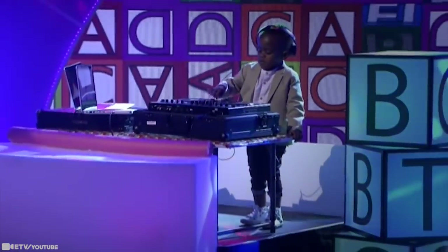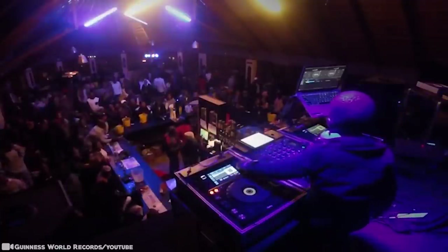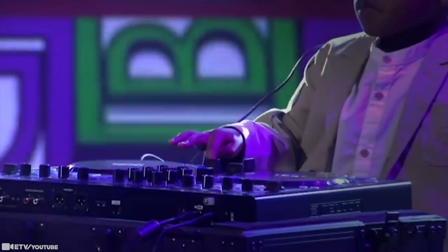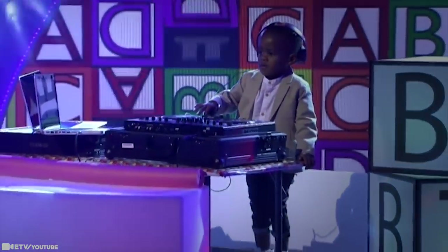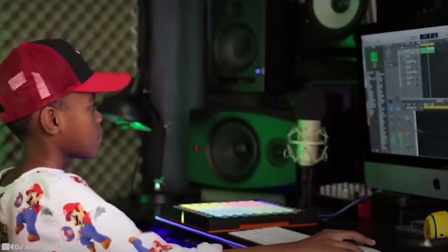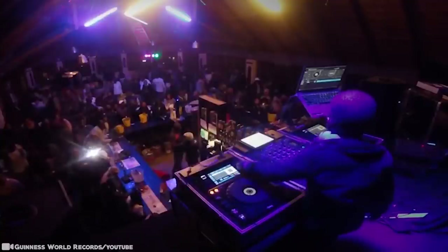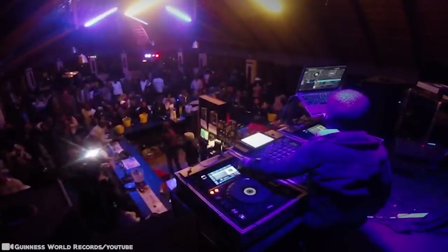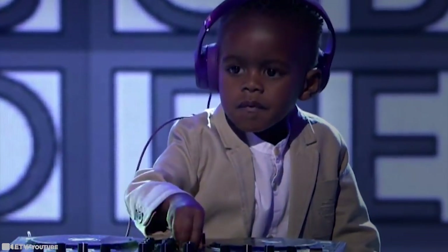DJ Arch Jr. had hoped to achieve the record during his final performance on the TV show. However, the Guinness World Records guidelines state that this challenge must take place in a club and last for at least 60 minutes. We're thrilled to say that DJ Arch Jr. has now officially secured the title at the incredibly young age of 5 years and 38 days. The toddler was completely oblivious to the crowd getting up on their feet and cheering for the pint-sized DJ. When asked how he wanted to celebrate, the young DJ requested some cupcakes.